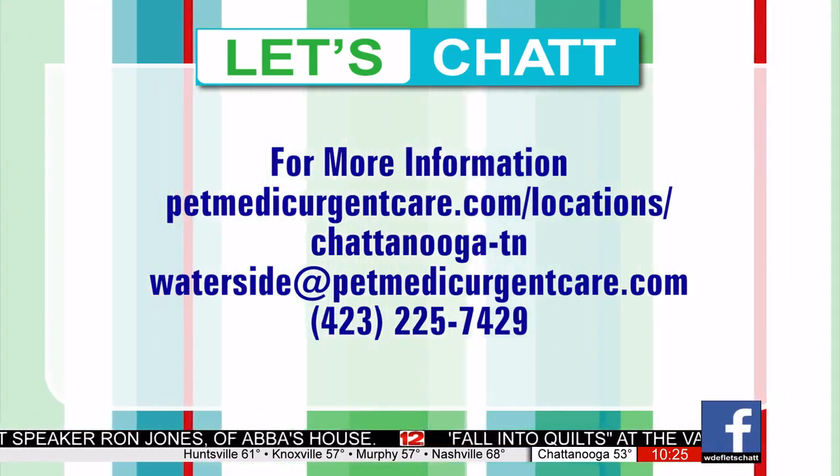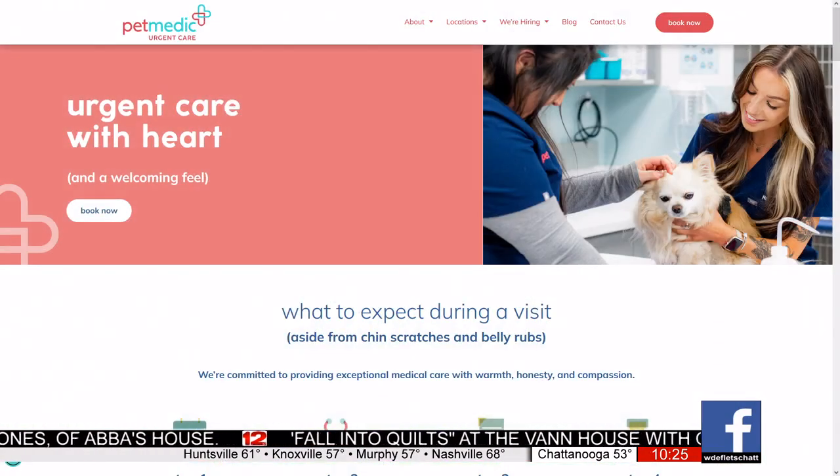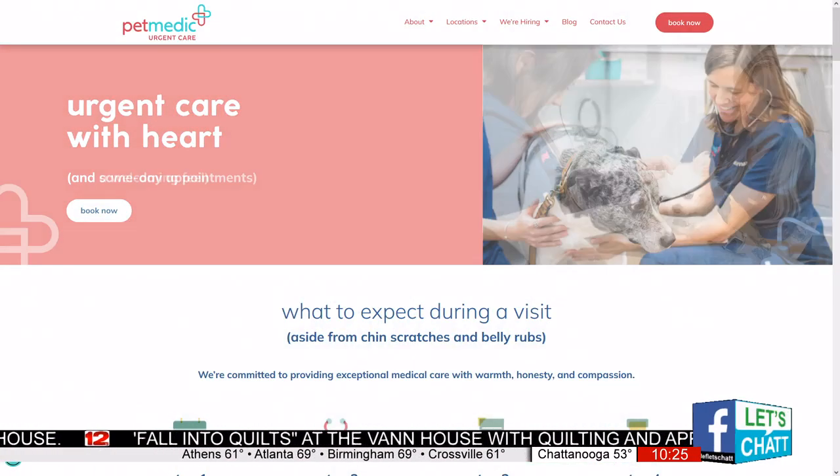For non-emergency situations, what are you guys seeing and how can you ease pet owners' concerns? We're seeing a lot of things like vomiting and diarrhea, or pets that just aren't quite acting right — which could be anything from internal disease to a musculoskeletal disorder causing them pain. Really, it's about bringing your pet in so we can figure out what's going on, determine if it's truly an emergency and refer you if needed, or get your pet on medications and start treatment to get them feeling better. And this is same-day care — you're not waiting hours and hours to get treated.